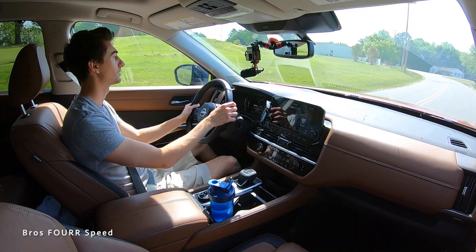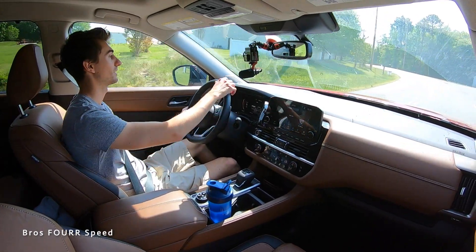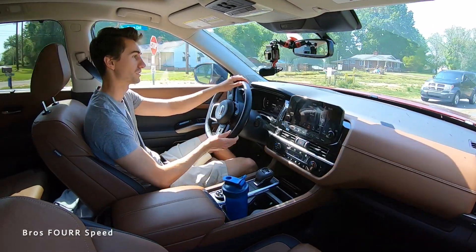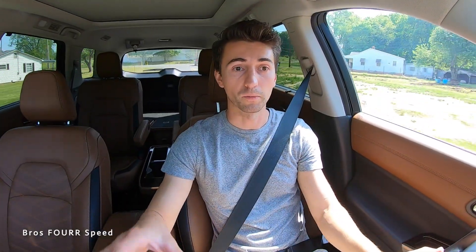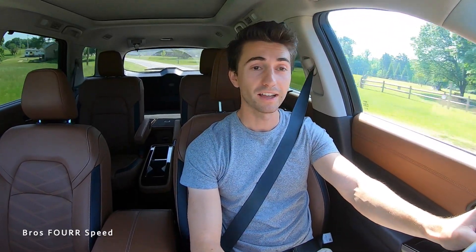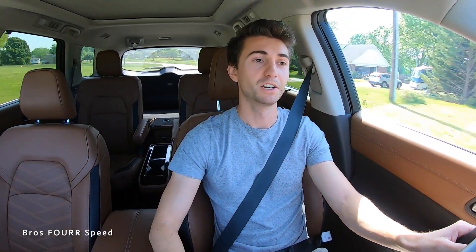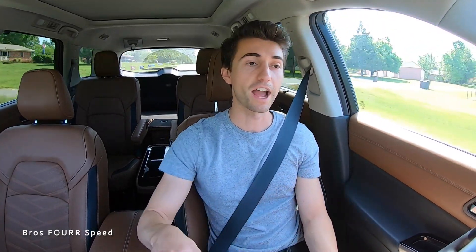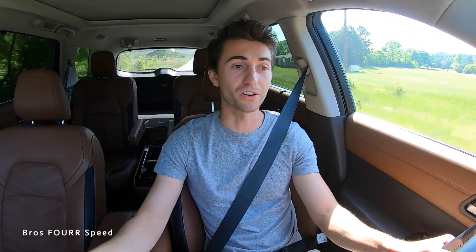I'm really looking forward to the Z. Once dealers have more information and can actually order it — I think in May they're announcing full pricing, starting around $40,000 — I'm buying the fully loaded one with the performance package, manual transmission, and whatever tech package it gets. Hopefully by June or July I can take delivery, though there have been a lot of delays so I'm not sure. I think it's going to be a rock solid car.